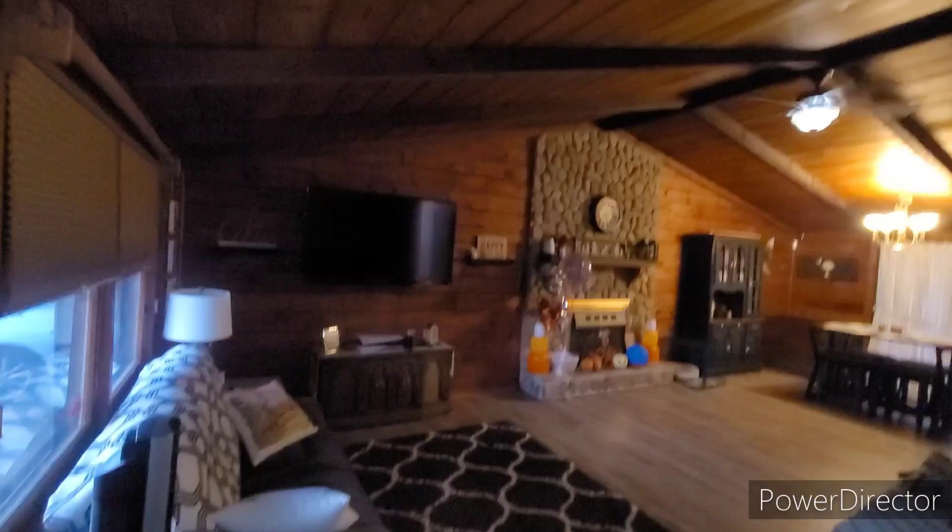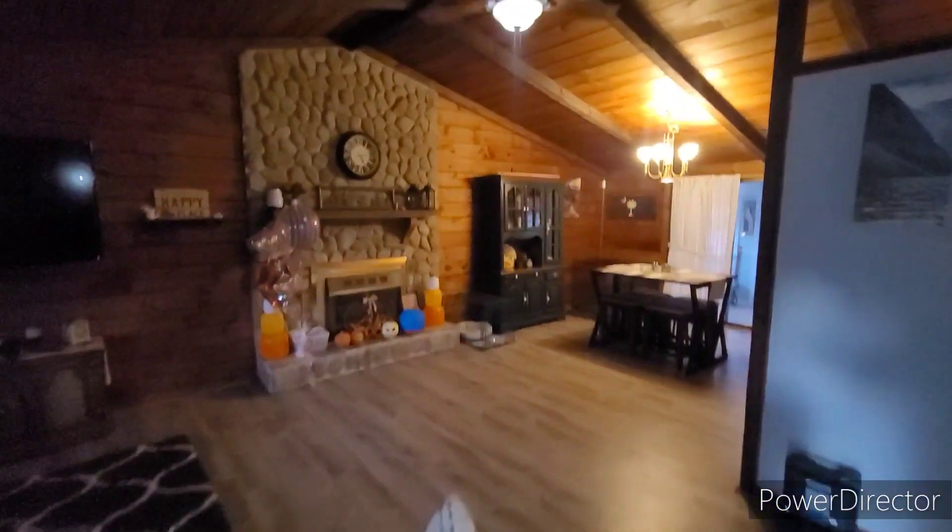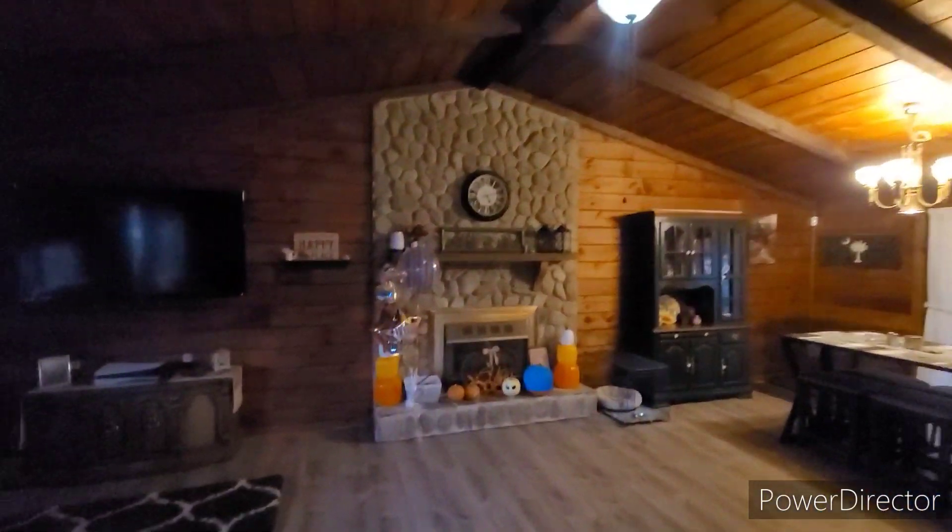Here is your living room. It does have a coat closet when you first walk in. Nice big stone fireplace.